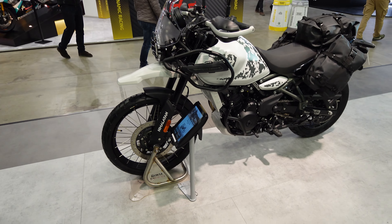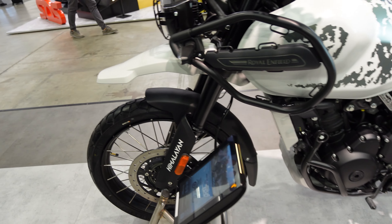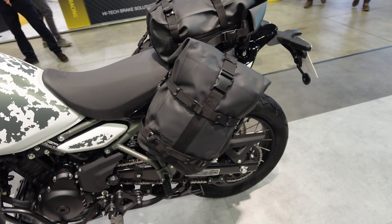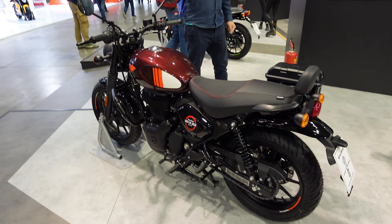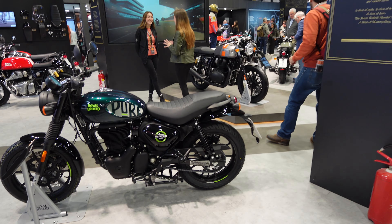Though not new for this year — these were actually launched last year — here we have the 450 Himalayan. This is one of the rare ones that's actually had the tubeless wheels, which I know have been quite difficult to come by. Coming down this side, we have the Royal Enfield Hunter 350, also available in the green colour scheme.